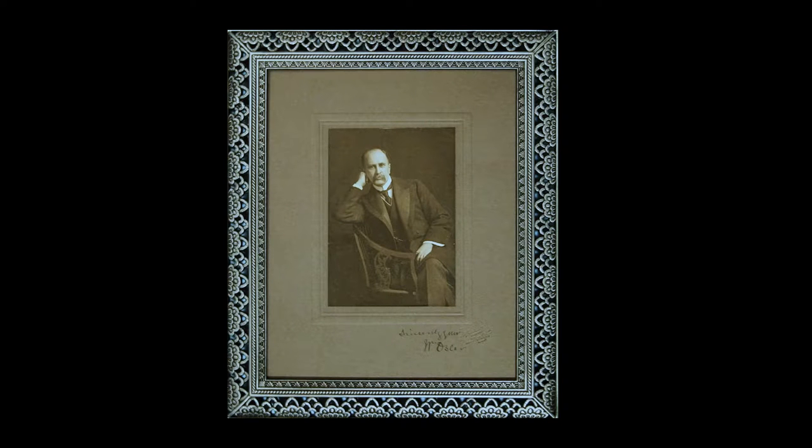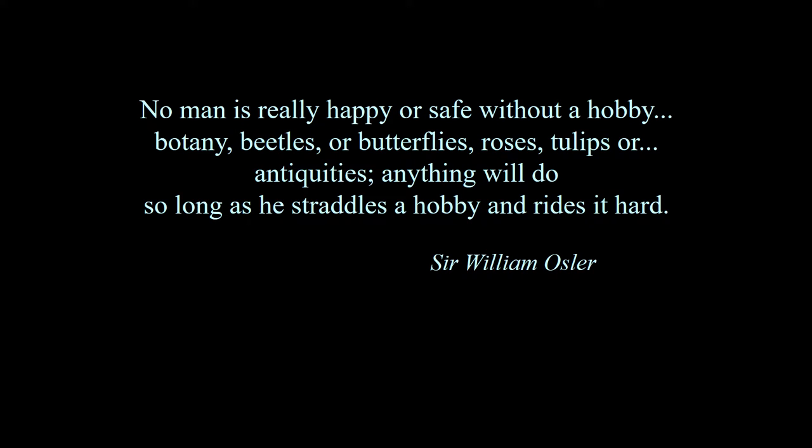Sir William Osler is a personal hero and is certainly the finest modern physician. I like to include a quote from Dr. Osler in this lecture to add some credibility to those who collect medical antiques. According to Dr. Osler: no man is really happy or safe without a hobby — botany, beetles or butterflies, roses, tulips or antiquities. Anything will do so long as he straddles a hobby and rides it hard.